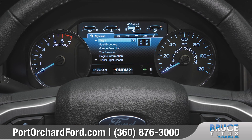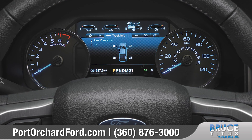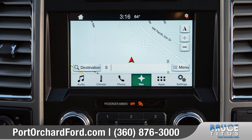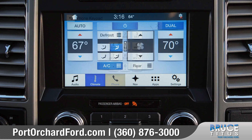The available 8-inch productivity screen provides useful information right in front of you on the instrument cluster. Voice-activated SYNC technology helps keep you connected with features like navigation, music, and hands-free calling — all right there through the easy-to-use color touchscreen.